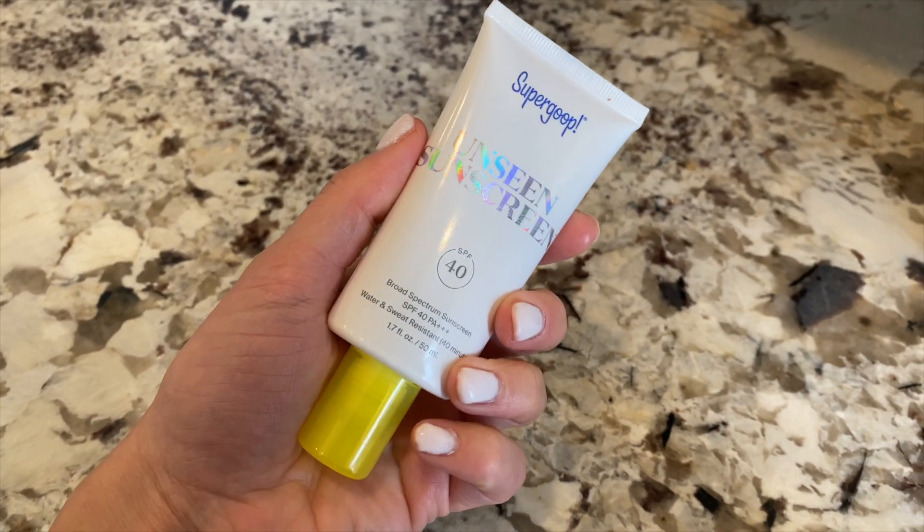The next product I've been head over heels for is the Supergoop Unseen Sunscreen SPF 40. What's amazing about this is it's a clean product — non-irritating, no synthetic fragrances. We sometimes forget during winter that we still need SPF. I put it over the primer oil and it doesn't affect anything — it goes on completely clear, no white cast, and it's blurring, so it's just the perfect primer. The price is around $34 and it doesn't clog pores. I've had issues with other face sunscreens causing breakouts, but not this one.